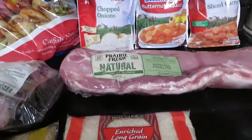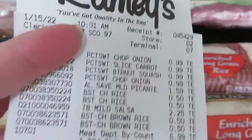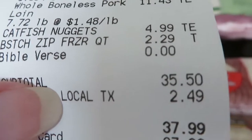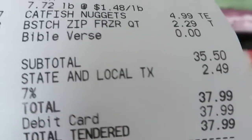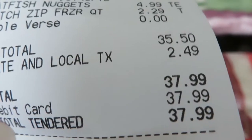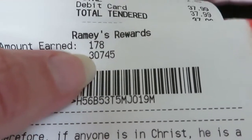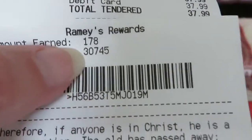So my total for all of these items — here's the receipt. The total before tax was $35.50, and with tax it was $37.99. I'm up to $3,074.5 on my rewards points.